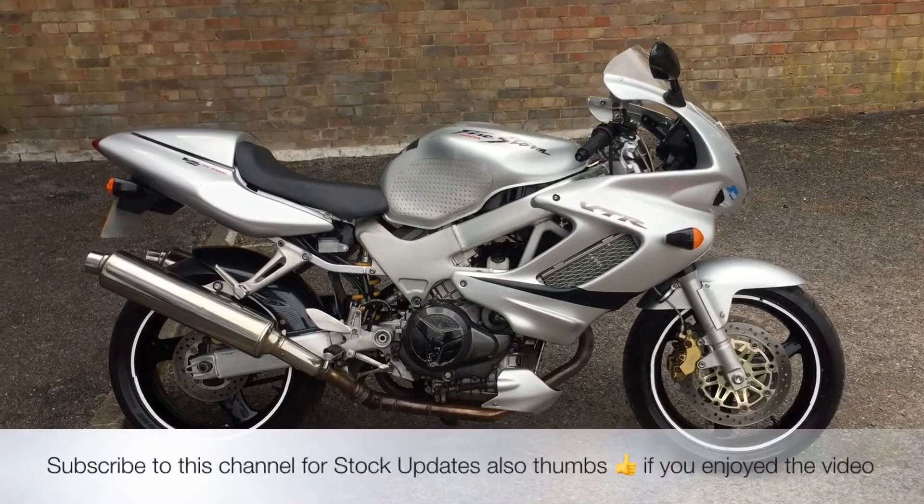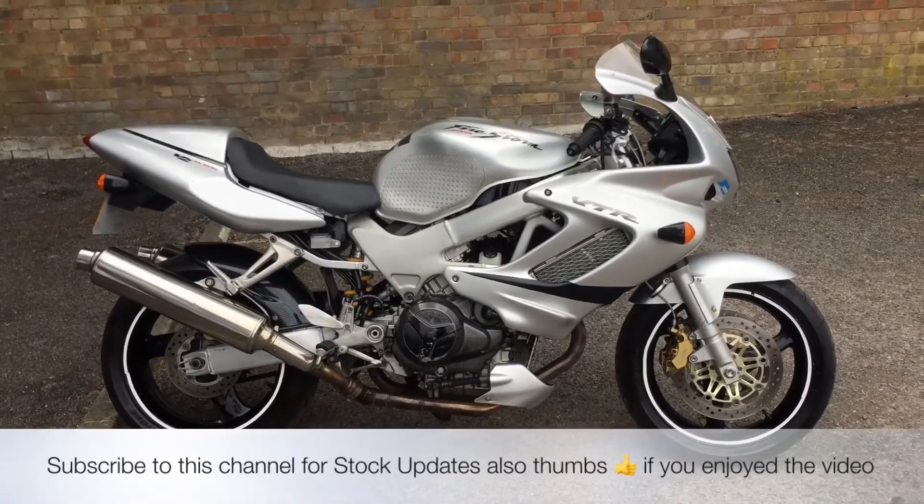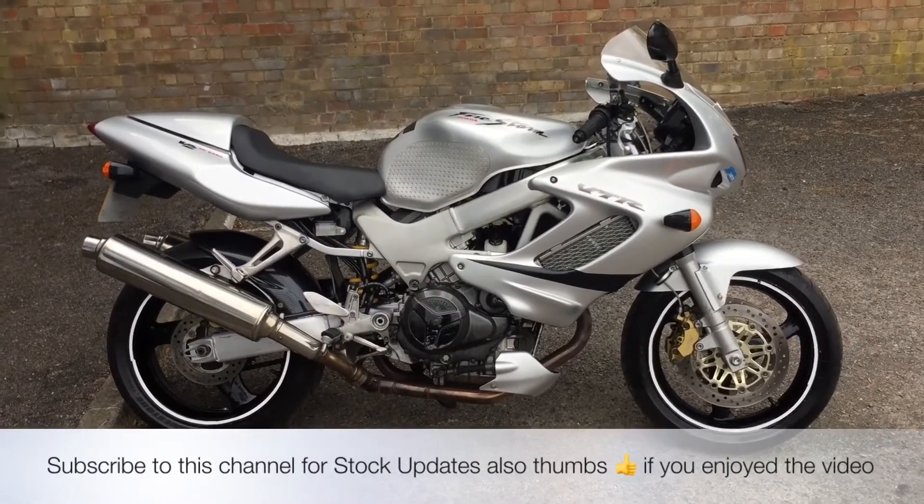All the bikes from the Two Wheel Centre come with three months parts and labour warranty, a year's MOT and a full tank of petrol. This bike is also eligible for McCam's three years legal cover.